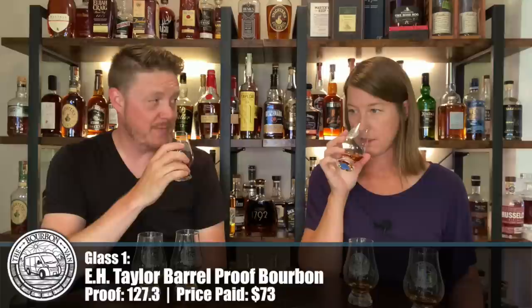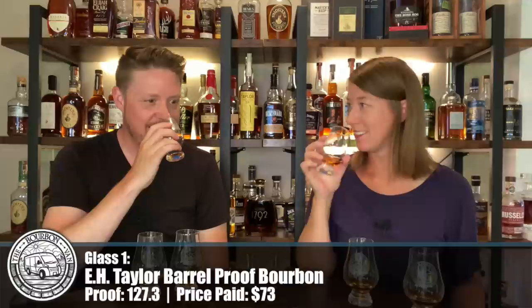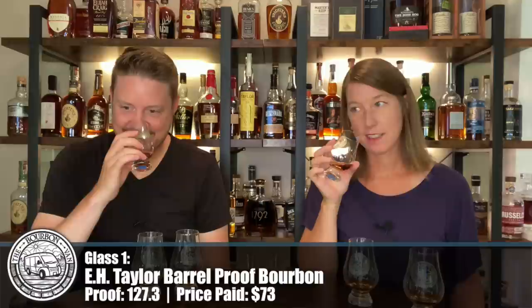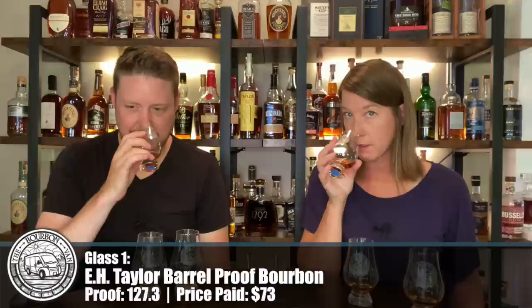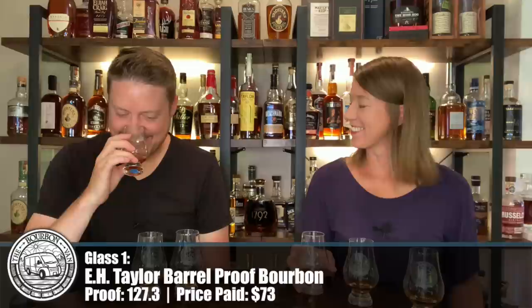Glass number one. It smells great — really good. I want to say that it smells yummy. I got nice oak, like a dry oak. Definitely a berry flavor mixed in there — I'd say strawberry. Caramel. Vanilla. Like a medium brown sugar on there, not too dark but nice. Good nose on that one.